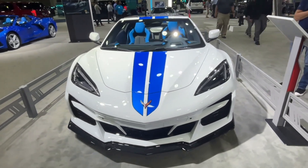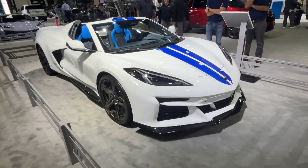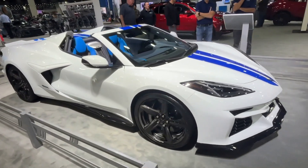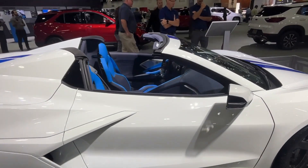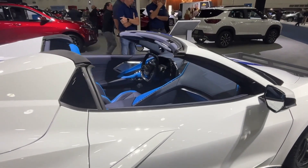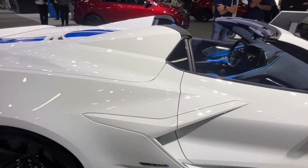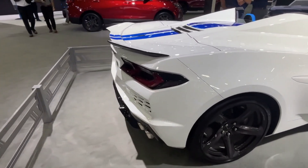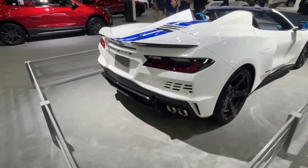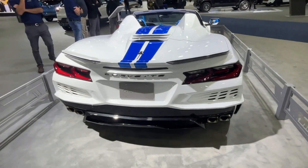Corvette sports car called the E-Ray. It comes equipped with a 6.2-liter small block engine producing 495 horsepower and an electric drive unit producing another 160 horsepower. The E-Ray will be the quickest Corvette ever, going from zero to 60 miles per hour in just 2.5 seconds. Pricing starts at $102,900 before destination charges.